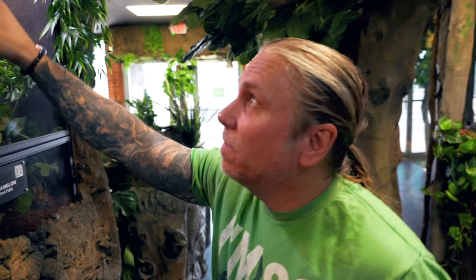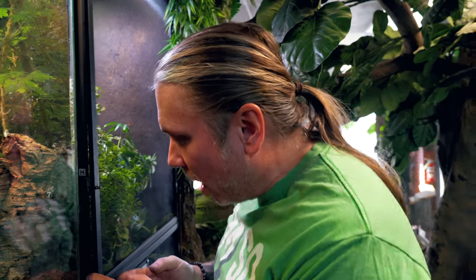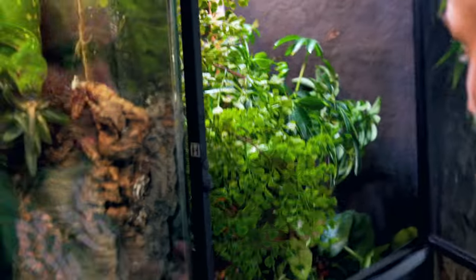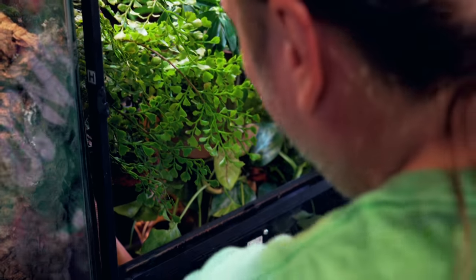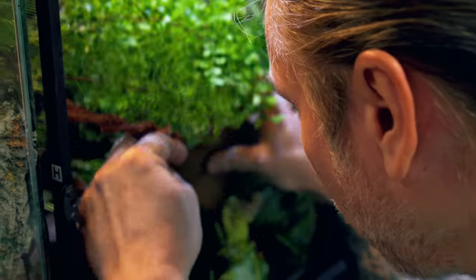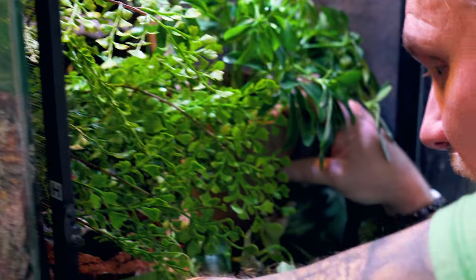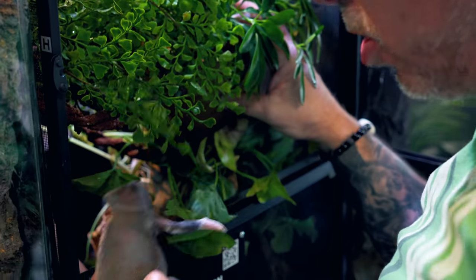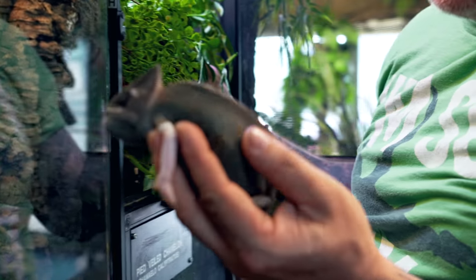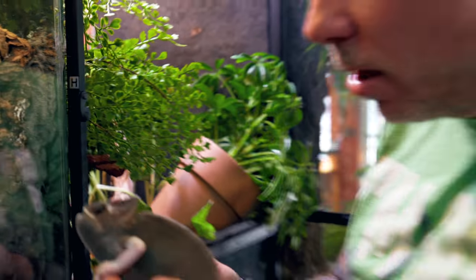Remember yesterday we had our pied veil chameleon — we found one slug egg and then she was buried and I couldn't even find her. Well, I see her moving around now, which means she came out and obviously laid some slug eggs. I wanted to leave her alone because sometimes those slug eggs can actually bind up in them. But I see her out now, so I'm gonna grab her real quick and make sure she looks good. She looks like she laid all of her eggs — she definitely doesn't have anything inside her. She looks really good.